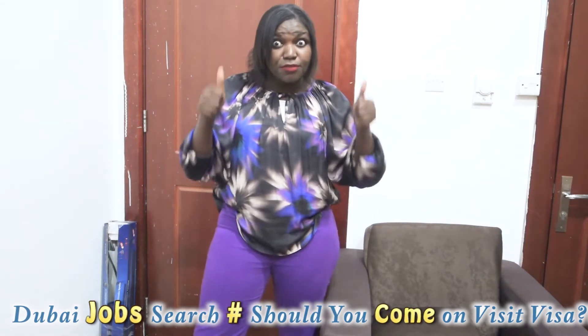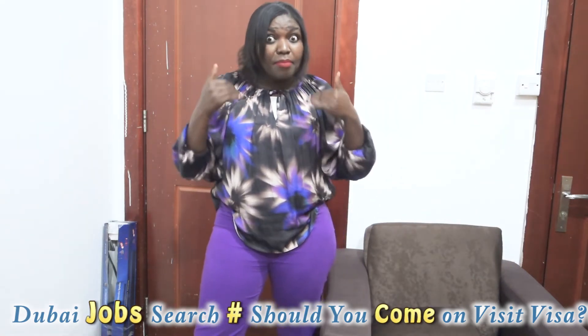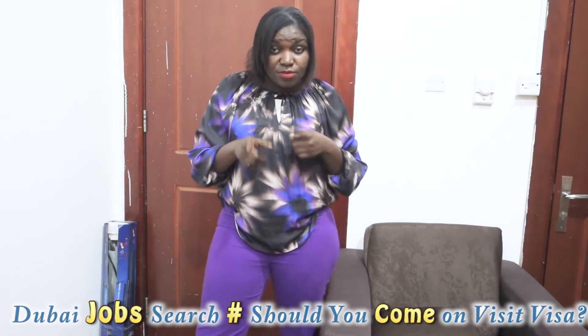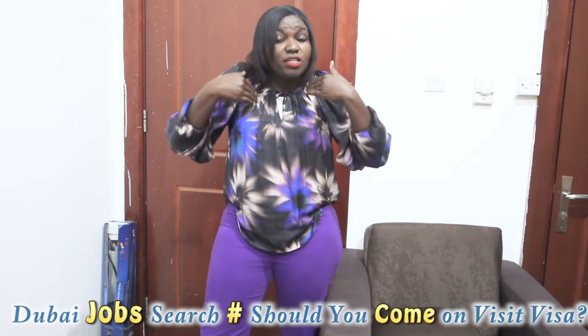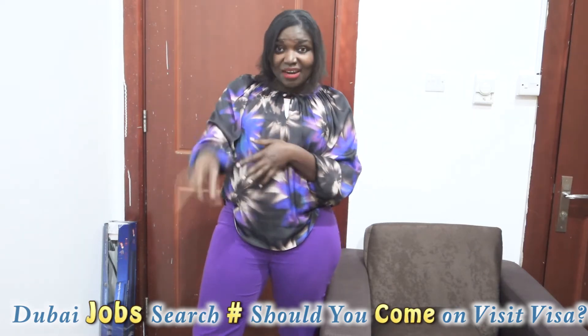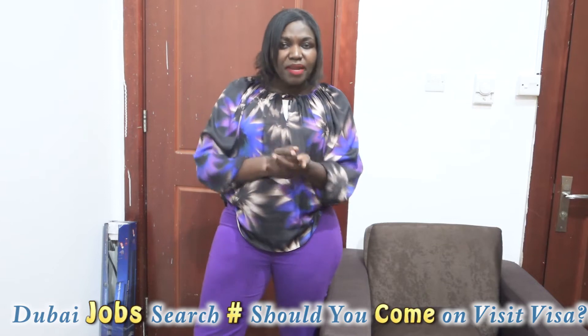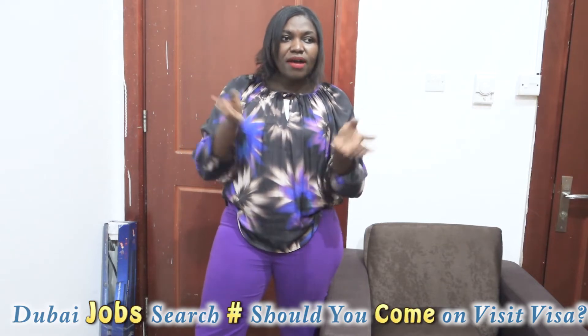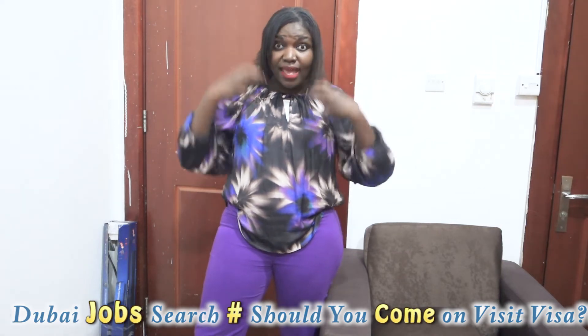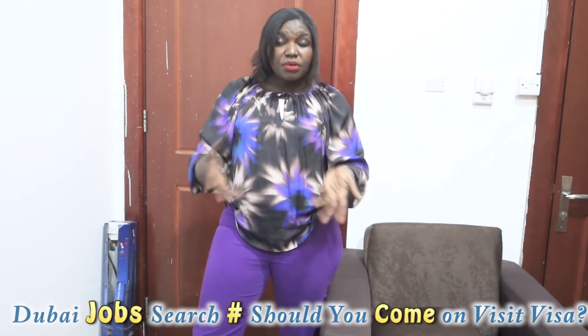Before I go any further — if you're considering coming on a visit visa, it's a yes from me, because I personally came on a visit visa. The advantages of coming on a visit visa, according to my experience, outweigh the disadvantages.